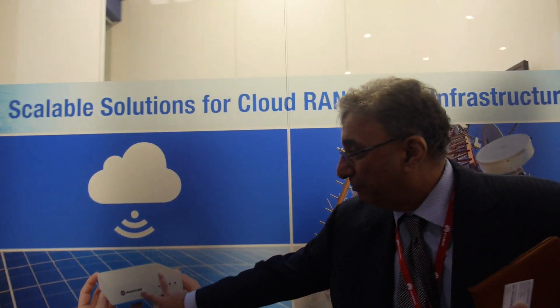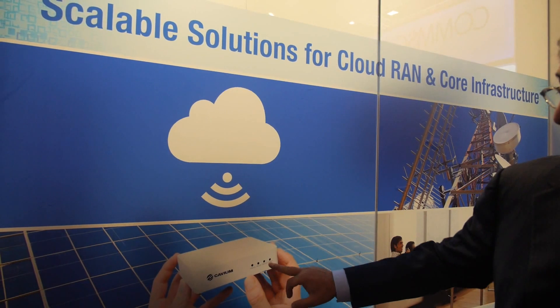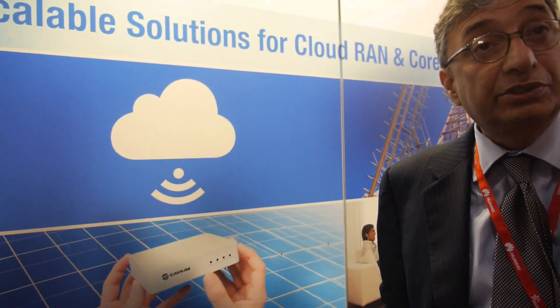We're providing scalable solutions all the way for a very small cell. This thing, as you can see, is only five and a half inches square, and we're doing this as a reference for our customers. It supports 64 users without a power supply, directly feeding power over the internet. It signals LTE — it's an LTE small cell, designed to give your devices a signal boost inside buildings or shopping malls.